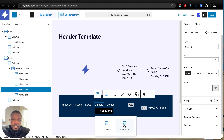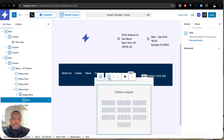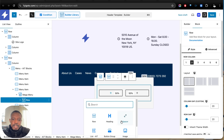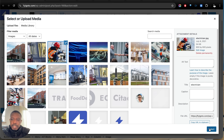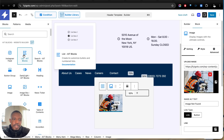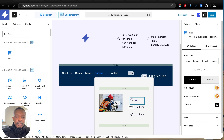Now let's create our mega menu. Click on the menu item — you can change the label if you want. I'm going to click Sub Menu and select Mega Menu. Then I'll click the plus icon, select Row, and choose this two-column layout. I'll click the plus icon again and select Image to add an image. Then I'll click the other plus icon and drag and drop the List block from the AIT Blocks plugin into the right column.